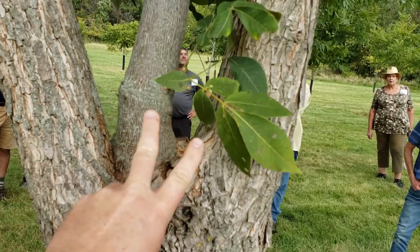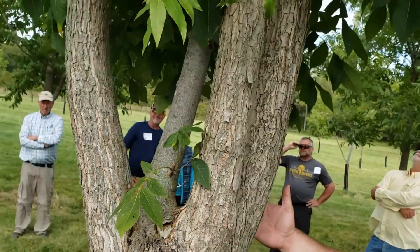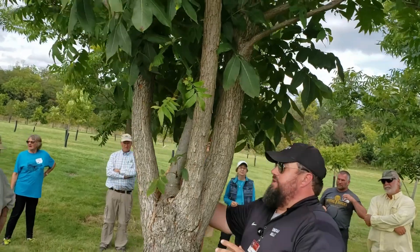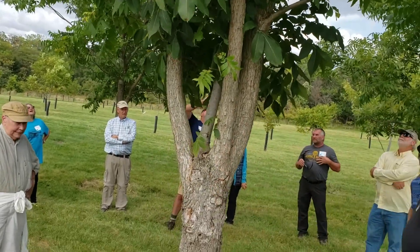I think at least two, maybe three different varieties were put on the tree from that grafting. This is probably part of the original rootstock, and then these three would be grafts that were put on when they topped it. So — happy accident.